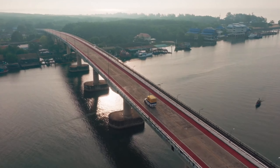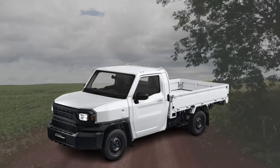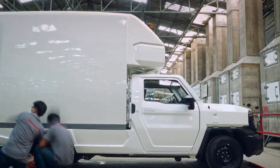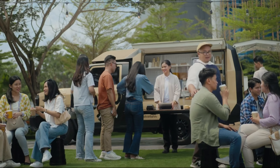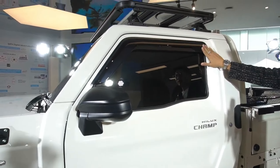What sets the Hilux Champ apart is its chassis cab configuration. This design allows for extensive customization of the truck's rear. Whether you envision an ice cream truck, an ambulance, or a mobile coffee shop, the Hilux Champ can be transformed to suit your needs. The possibilities are endless.